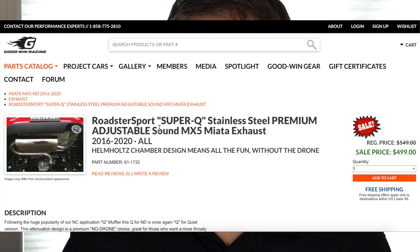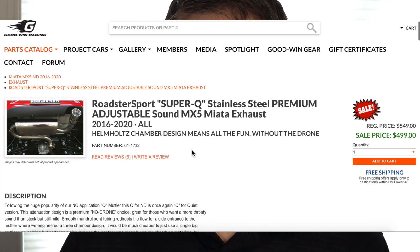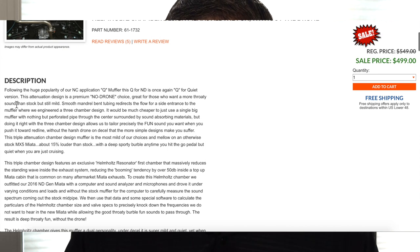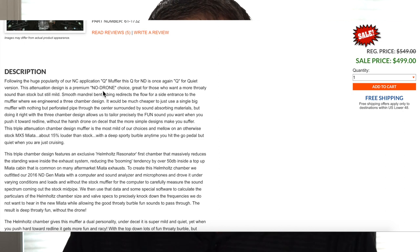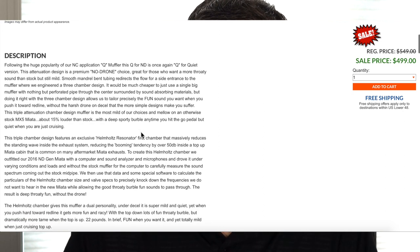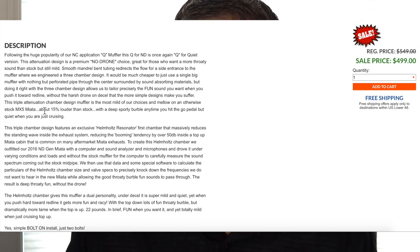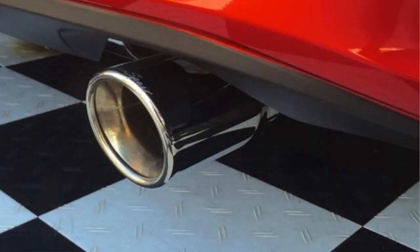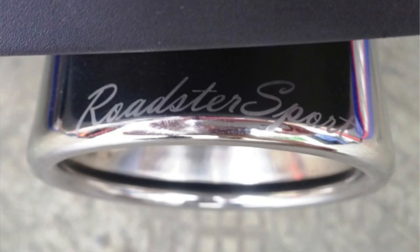The first Goodwin Racing exhaust is the Roadster Sport SuperQ Stainless Steel Premium Adjustable Sound MX-5 Miata exhaust. There are three exhausts from Goodwin Racing, and this is the SuperQ — the Q is for quiet. That's a bit of a misnomer because it will be louder than your stock exhaust. When it comes to their three exhaust offerings, this is the least loud version. All Goodwin Racing exhausts come in stainless steel and include the option to get the mid-pipe and headers, with one exception for the Race version.